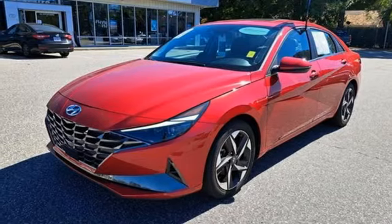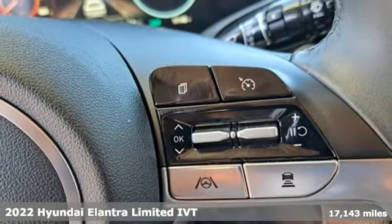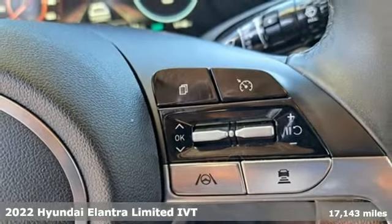It's a 2022 Hyundai Elantra. It's the perfect fit for your active life and the perfect opportunity to update your status.